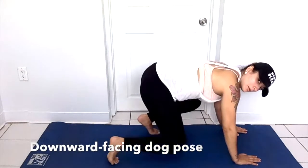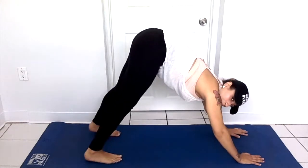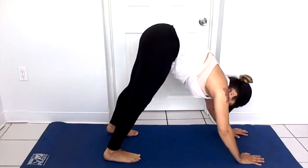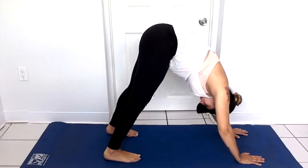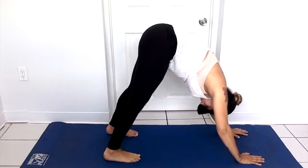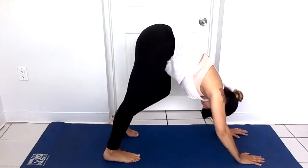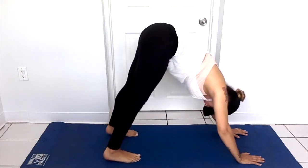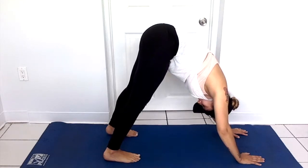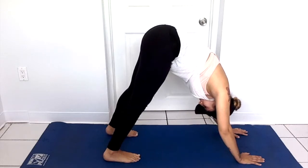Next we're going to jump into the downward facing dog pose. Start by kneeling, then exhale and spread your knees wide, bringing your feet together. Stretch your arms out in front of you with your belly between your legs and push back into the downward facing dog. You're really going to be practicing your inhaling and exhaling. I bend my knees a little bit to get that stretch and warm up my legs. Another way to stretch throughout this pose is by lifting up your heels.